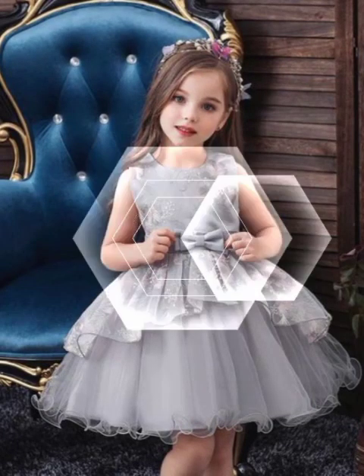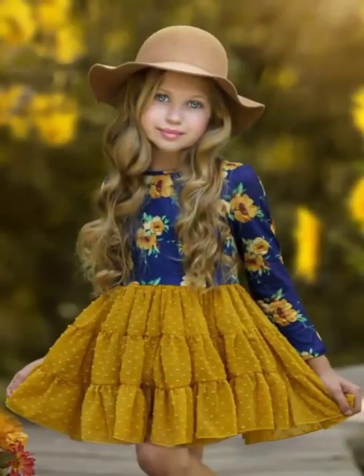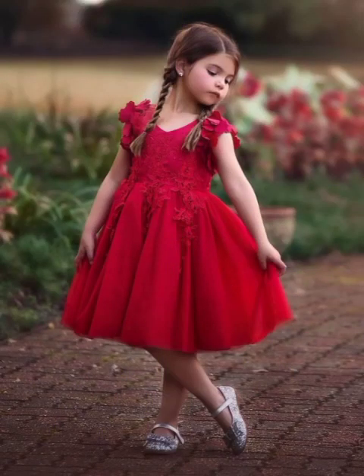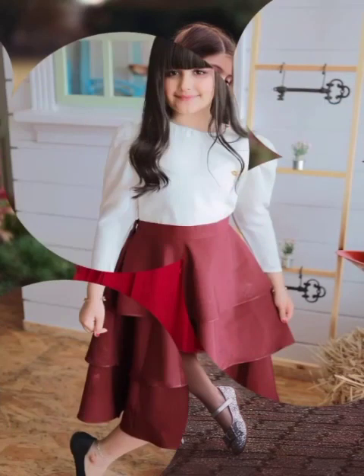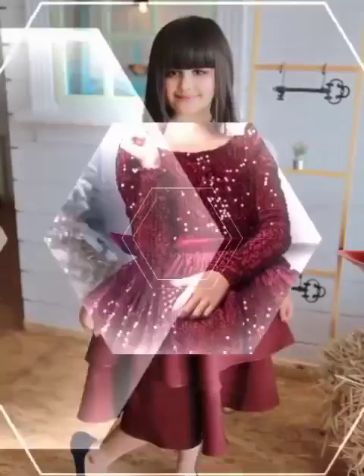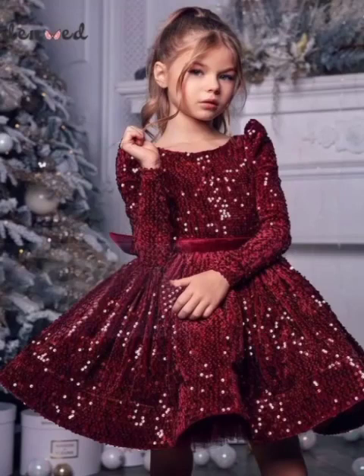This is a newly introduced fashion trend by a designer, so that you can easily select any frock you like. I want to tell you about it, so don't skip the video, please, and watch the video till the end.